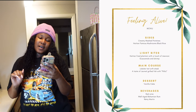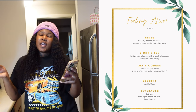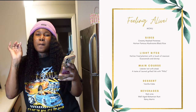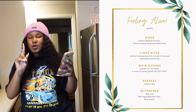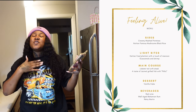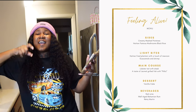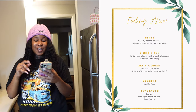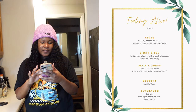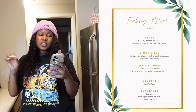For the sides we have creamy mashed potatoes and then we have the famous Haitian mushroom black rice. If you're Haitian, you know how good that thing is — I could eat it every day. And if you haven't had Haitian black rice, go ahead and try it.